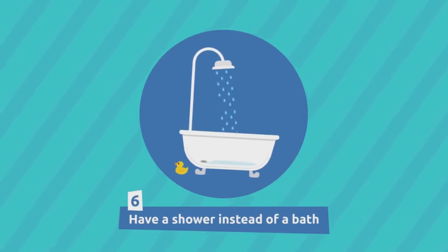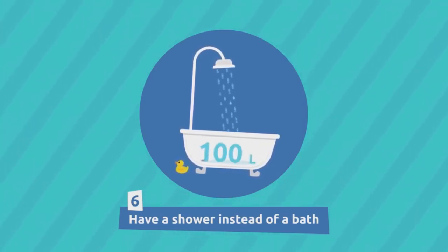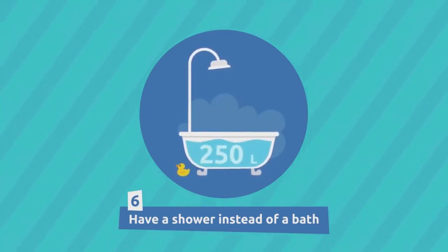Have a shower instead of a bath. A 5-minute shower uses about 100 liters of water, while a full bath would use up to 250 liters.